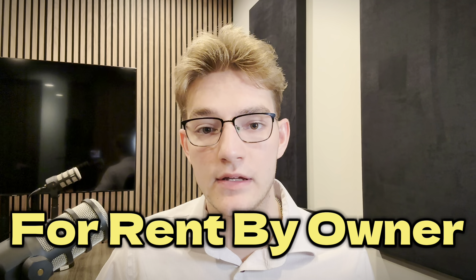The third lead source you definitely have to talk about is for rent by owners. So many agents fail to see the value in a for rent by owner lead — it's a property owner who has their house listed for rent by themselves on Zillow. This is how I got 18 listings in my first three months. The advantage is you're typically talking to investors. Investors buy and sell homes for a living — working with just a few can make your entire year, giving you five to ten investors who buy and sell homes for you consistently.